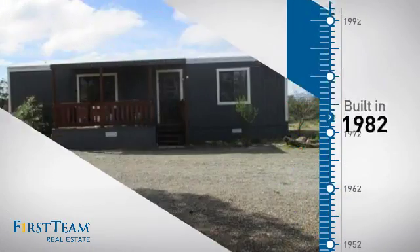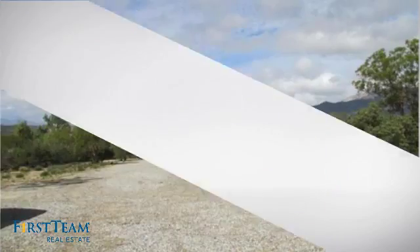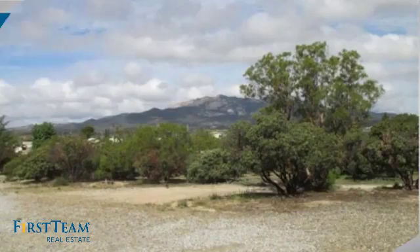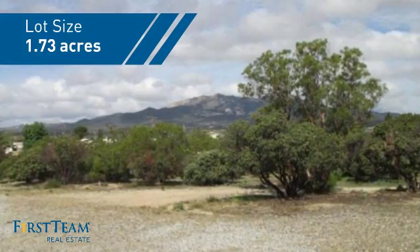This property was built in 1982 and features over 900 square feet of space, giving you a spacious layout to play host or kick back and relax after a long day.